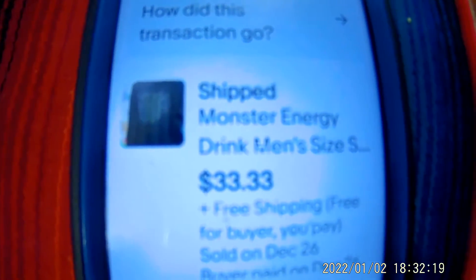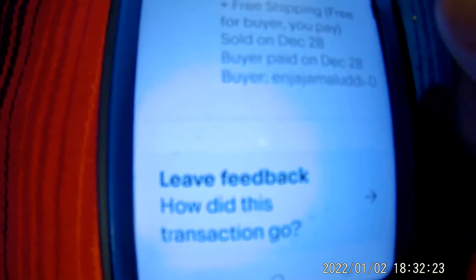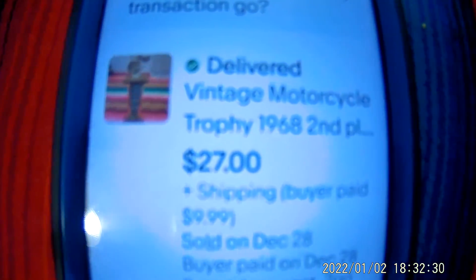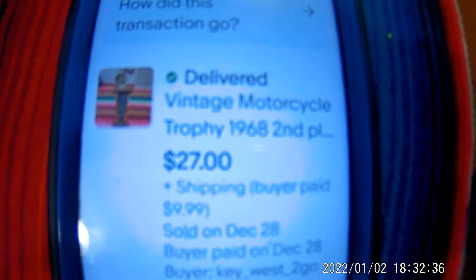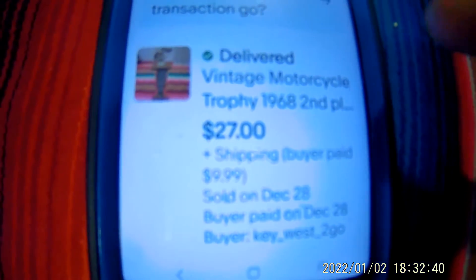There is my Monster Energy sweater — that was $3.99 at the thrift store. Another hat. These are 14 items in the past 14 days. Another thing I forgot to mention was trophies. Trophies, if they're cars or motorcycles, this one I sold cheap, but they sell really good. I usually pay around $5 for them.